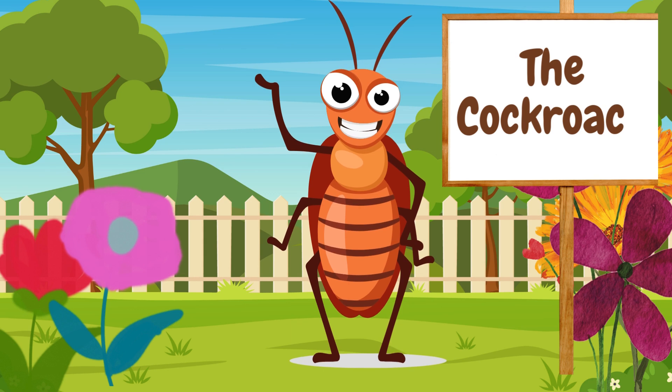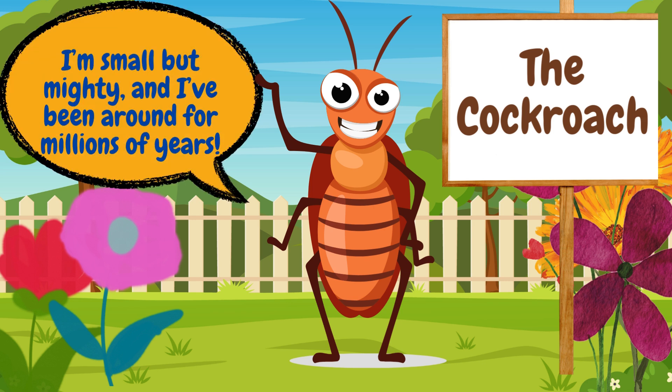Here comes the cockroach. Cockroaches can live almost anywhere, and they're super tough. Did you know cockroaches have been around since the time of dinosaurs? I'm small but mighty, and I've been around for millions of years.